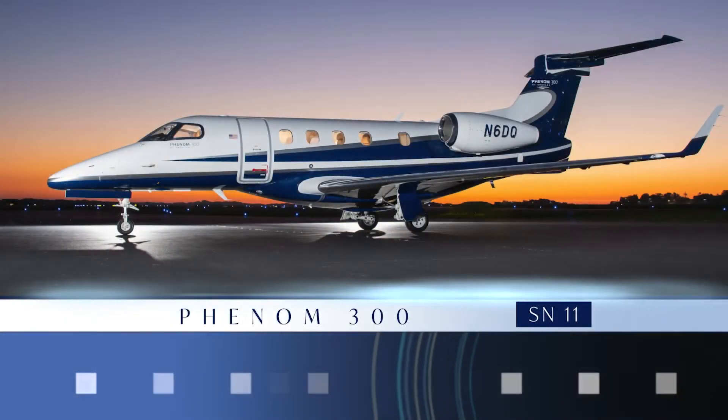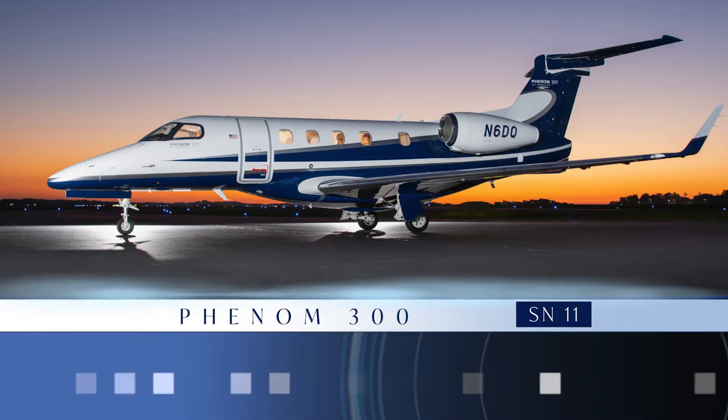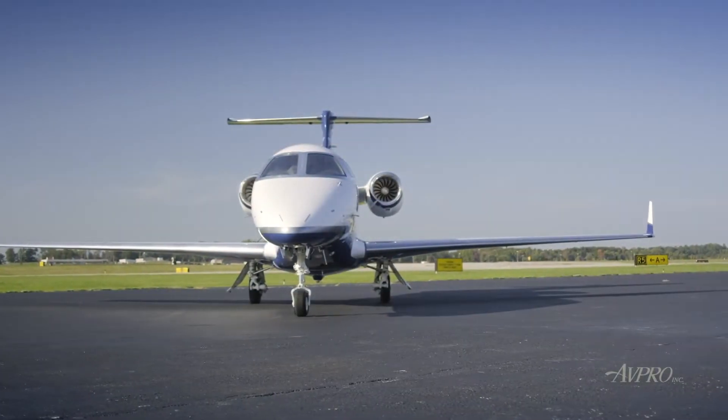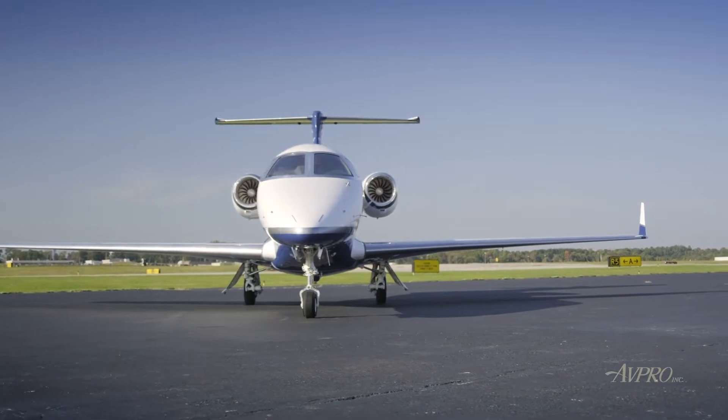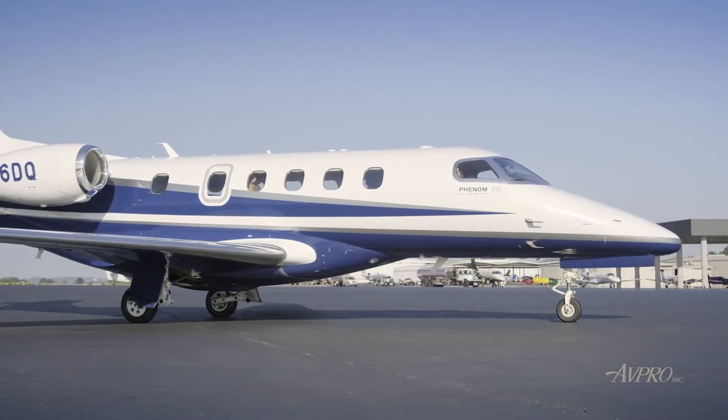AvPro is proud to present this Phenom 300, serial number 11. The Phenom 300 is an extraordinarily agile aircraft by Embraer, and a gold standard of the light jet category.